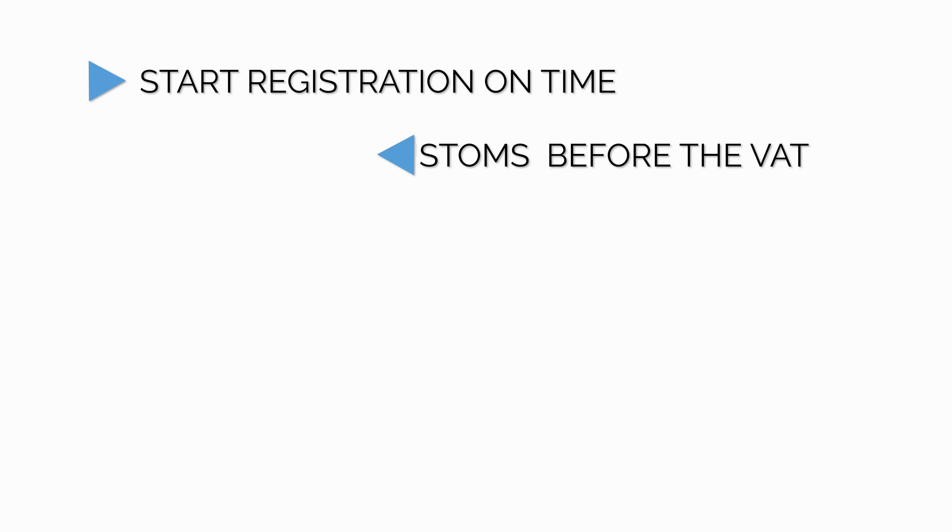Tip number two: register for customs before starting the VAT registration. If your business is expected to have imports, then this tip is especially important. Your customs number needs to be linked with your VAT registration portal. It's important that you mention the customs number during the registration process itself. If this is missed out, it would have to be amended after the TRN certificate is issued, and it takes far longer to get approved and the linking to be completed.